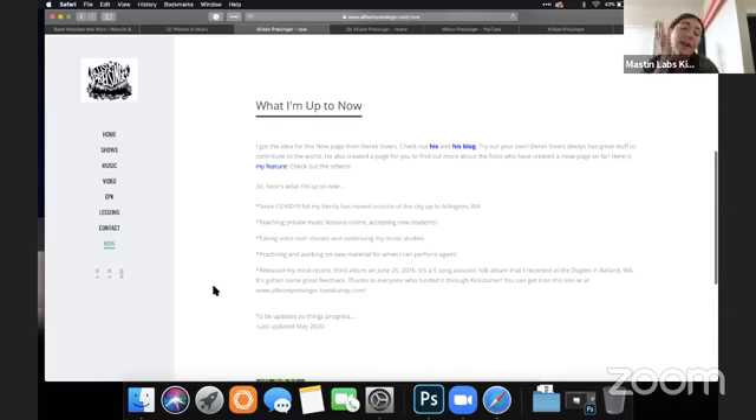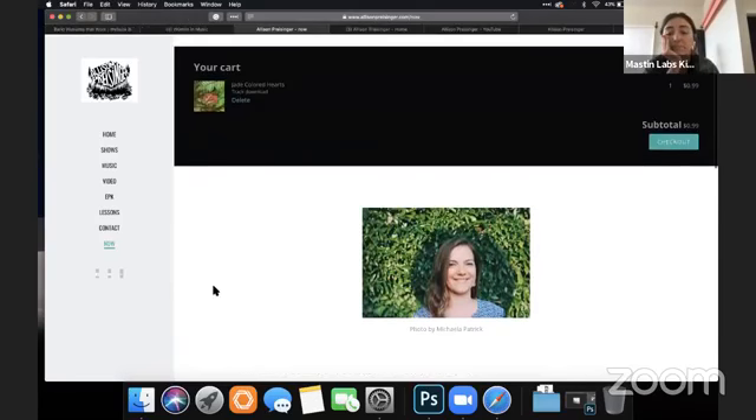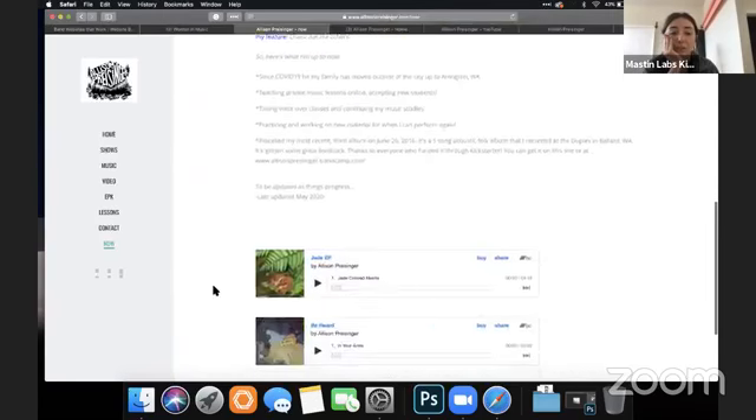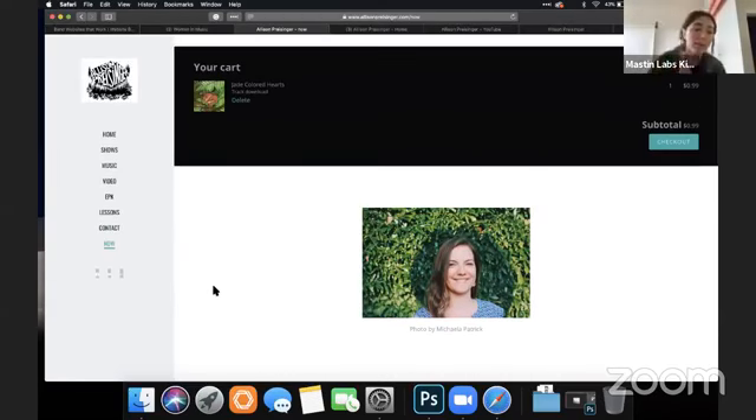This page is a little confusing, but I would just make it a blog page. That's kind of just an overview of the things I would work on if I was working with Allison on her website.